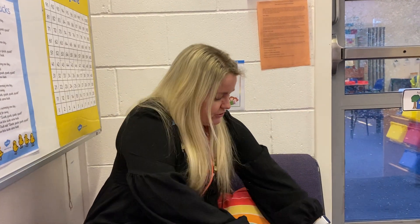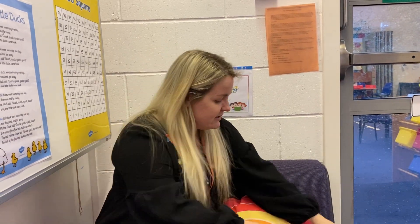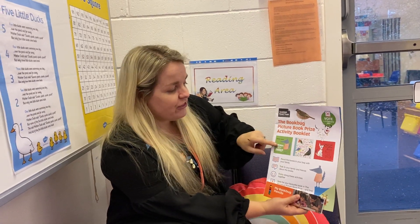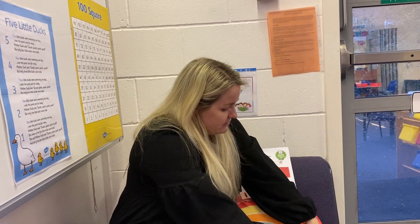We have got some coloured pencils to go along with an activity book, and we have got three books inside as well, each with different activities to go along with them.